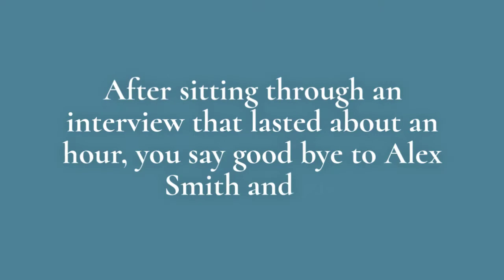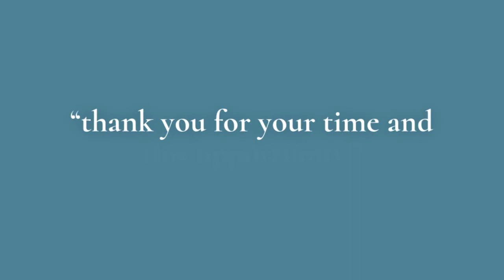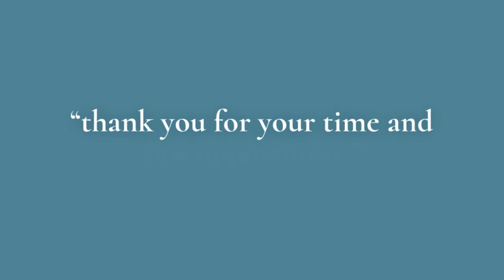After sitting through an interview that lasted about an hour, you say goodbye to Alex Smith and say, 'Thank you for your time on this opportunity.' As you walk to your car, you begin pondering everything that you heard and saw while in the office space. You know that your friends and family will ask you how the interview went and you want to have some answers ready for them. How did the interview go? Did you like the office?